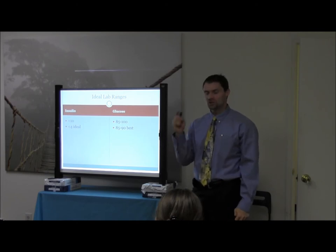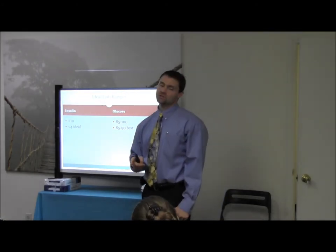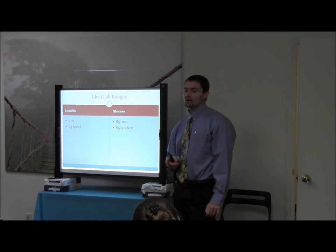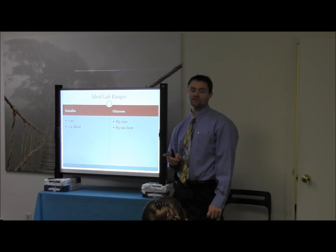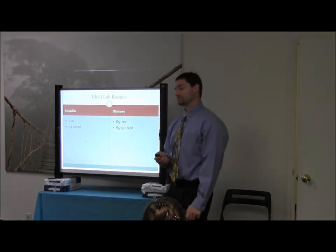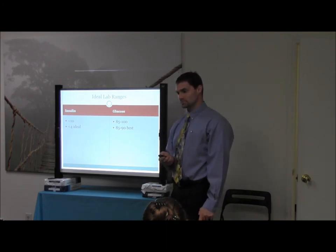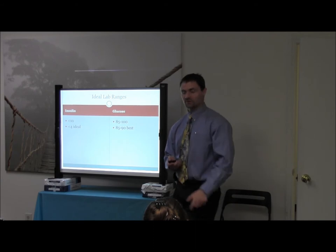Two other ones I should have put in here are LDH — lactate dehydrogenase, not LDL. If your LDH is less than 140, that's another indication for reactive hypoglycemia. And if triglycerides are over 100 — the standard range is over 150, but use over 100 for your range there.